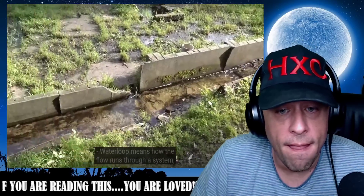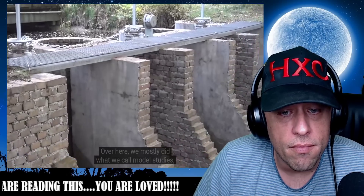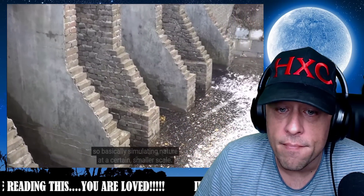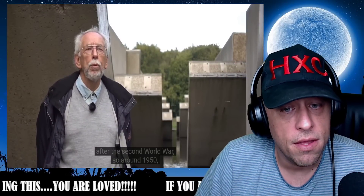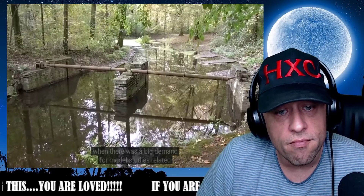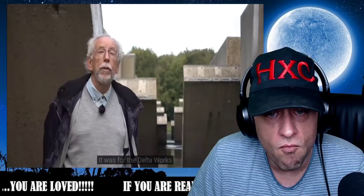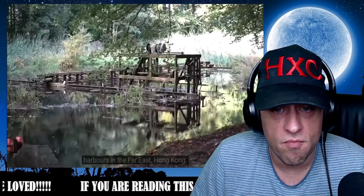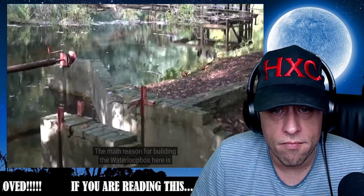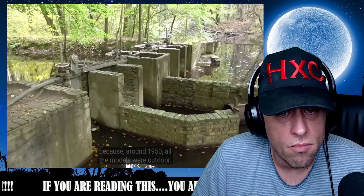Waterloopbos means 'how the flow runs through a system' in Dutch. Over here we mostly do what we call model studies — basically simulating nature at a certain smaller scale. The whole area started more or less after the Second World War, around 1950, when there was a big demand for model studies related to the Delta Works in the south-west part of the Netherlands. But we also did many studies all over the world — harbours in Libya, Tunisia, the Far East, Hong Kong. The main reason for building the Waterloopbos here is that we needed a lot of space for the models, because around 1950 all the models were outdoors.